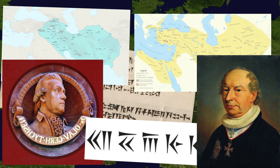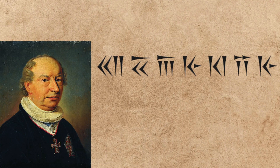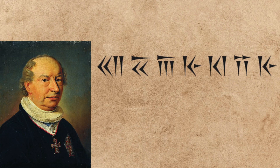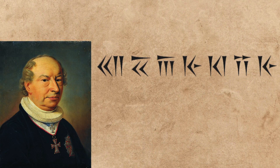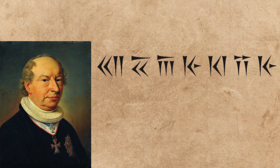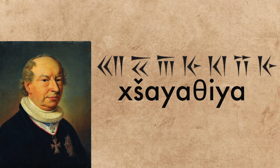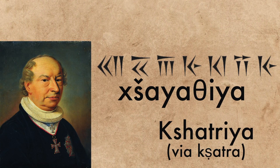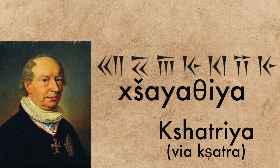Basically, if there were names written on those inscriptions, he was just thinking of the wrong names. Improving on Tychsen's work, Münter noticed how a particular word often appeared at the beginning of a sentence and how little it changed despite how often it appeared, suggesting that it must have been an honorific of some kind referring to a king, or a king of kings. He guessed that the word would have been pronounced something like khshayasya — a word relating to words in other languages such as the Sanskrit kshatra, meaning power or command, as in the Hindu ruler caste known as the Kshatriya.